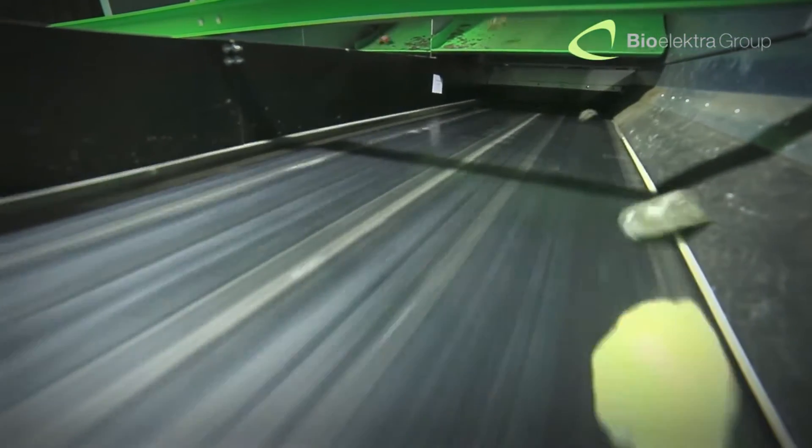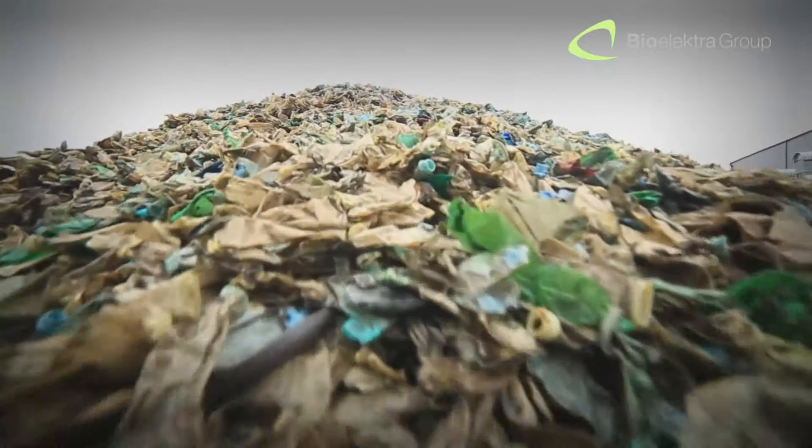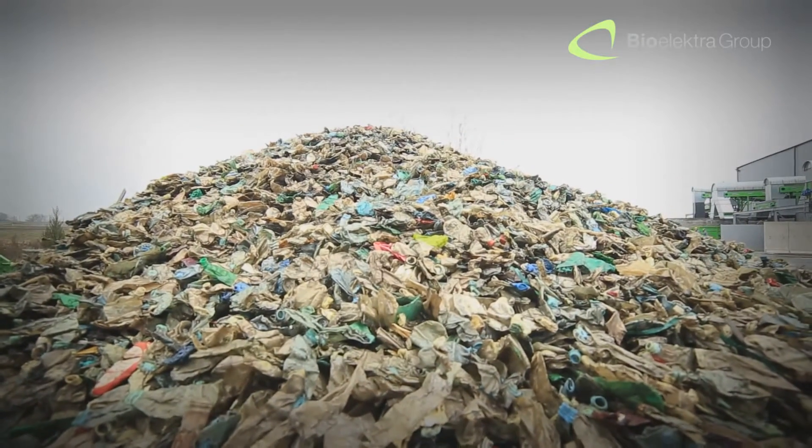The PP fraction, which is polypropylene. And other plastics — polyethylene and polystyrene. Each of these plastic elements is ideal for further recycling.